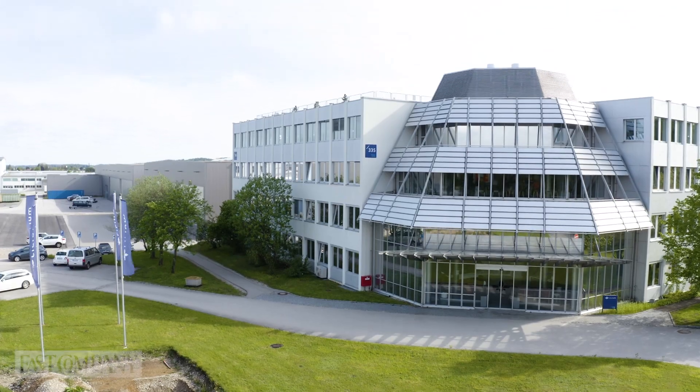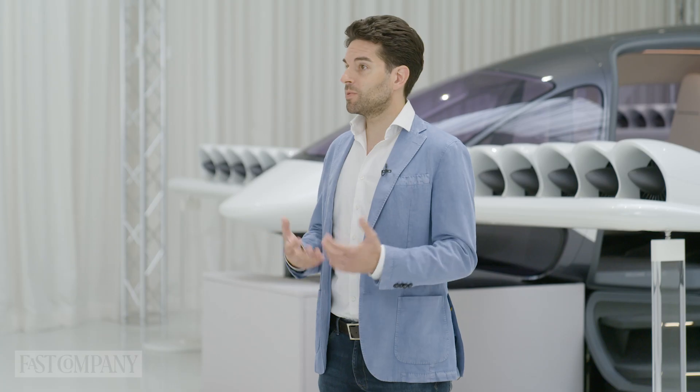Our philosophy was to create a radically new means of transportation that can bring regional flight into our everyday life. So we had to rethink everything — the aircraft architecture, the propulsion technologies, how we integrate it.